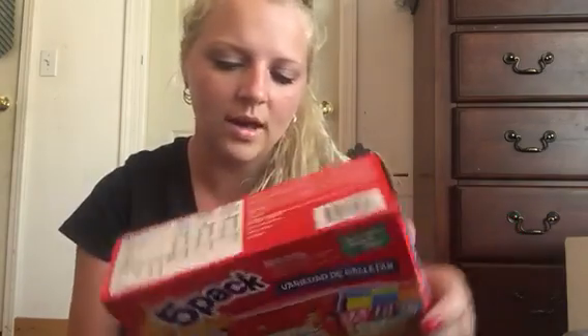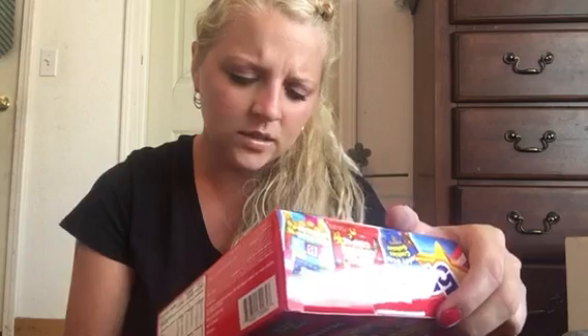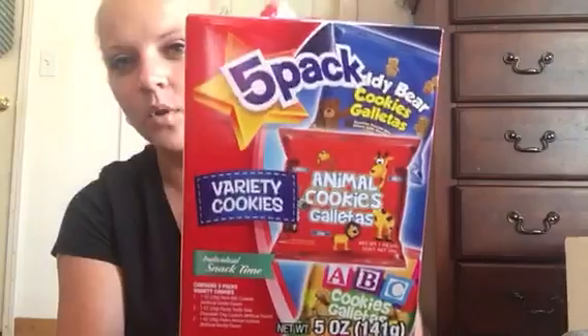I got this five-pack variety — it's got ABC cookies, teddy bear ones, chocolate chip cookies, and regular animal crackers. So I got some of those.